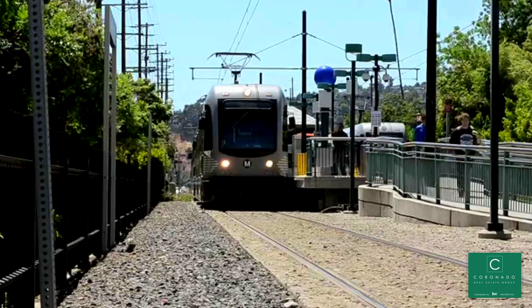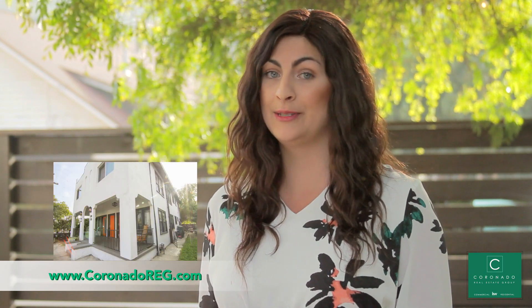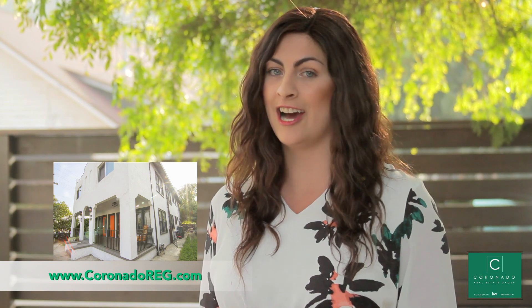The Highland Park Quadruplex is also conveniently accessible by public transportation, including the Metro Gold Line and major connecting freeway, the 110. Thank you for watching, and if you'd like more information on this property or our other exclusive listings, please visit coronadoreg.com.